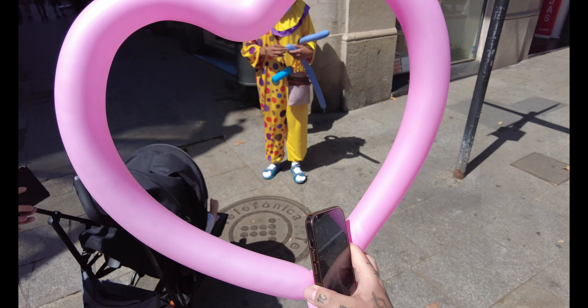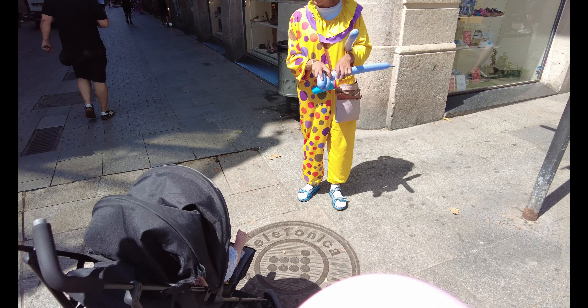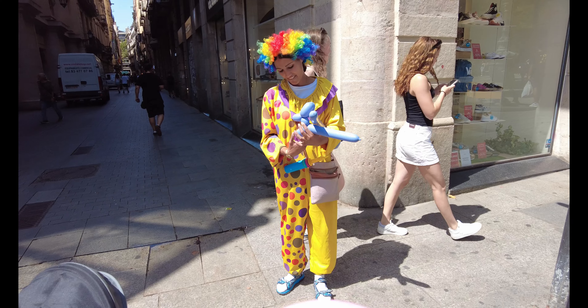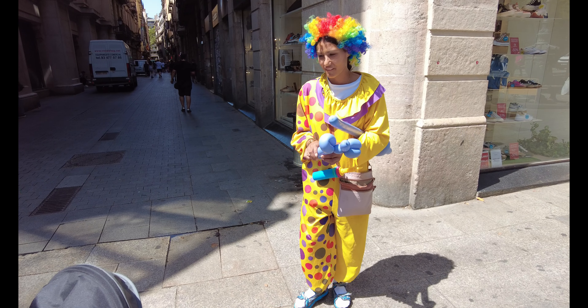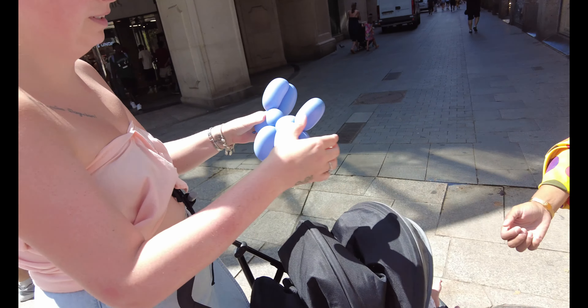Just had a heart made by the clown. Woohoo! Thank you. Thank you.